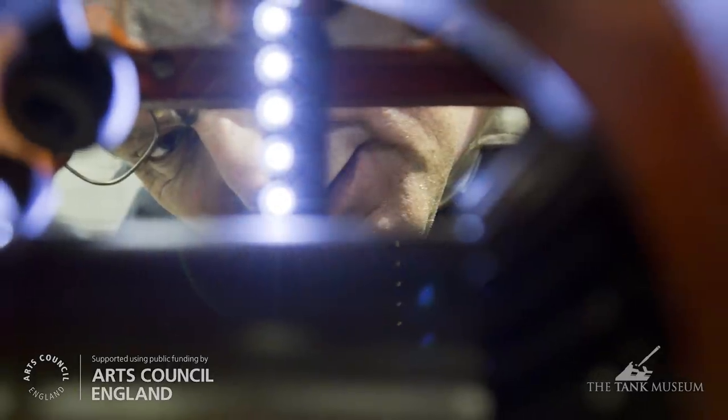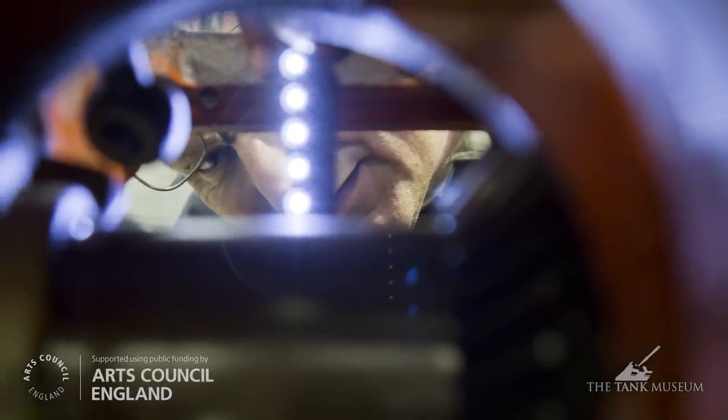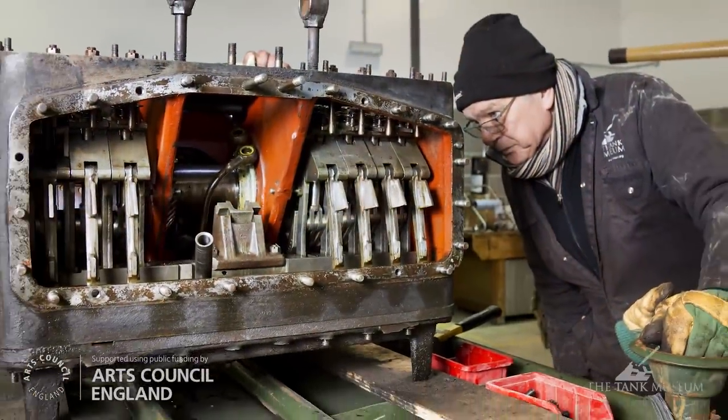I wanted to know how it works. Really, it was Tom saying 'come and help me with this.' We had a look in it and then it became a project. We estimated it might take two years — probably about three and a bit. It came in for a gearbox look because it stopped working, but very quickly it became obvious, due to the poor mechanical state of the vehicle, you either stopped running it or you did a full overhaul.